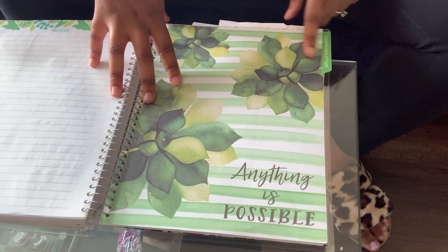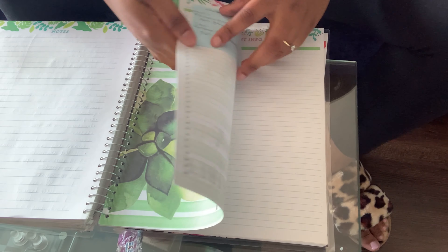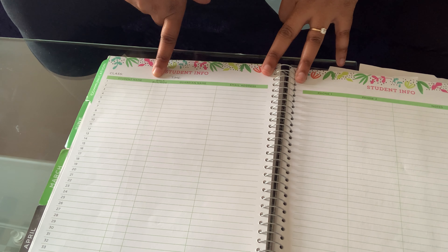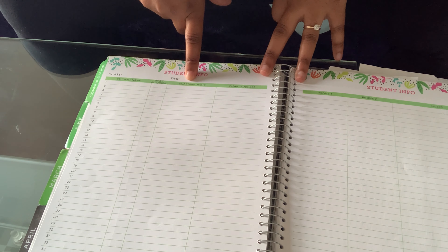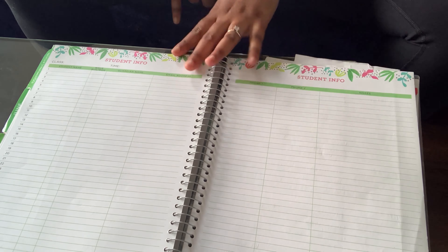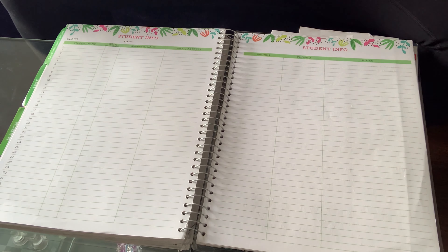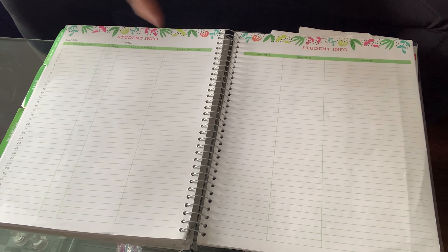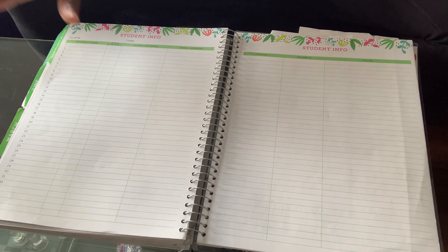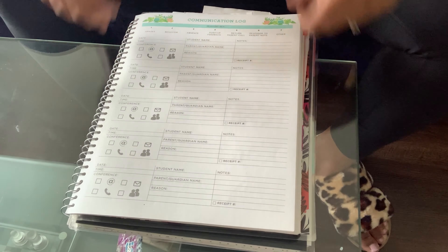Then we have the communications tab. In it there's a section where you can write the student's name, how they get home — walk, bus, ride — the guardian's name, email address, two phone numbers, and notes. I really love this because it saves time and paper — I don't have to create a form like this myself when it's right in the back of my planner. I am so upset I didn't get to use this this year because we were virtual.